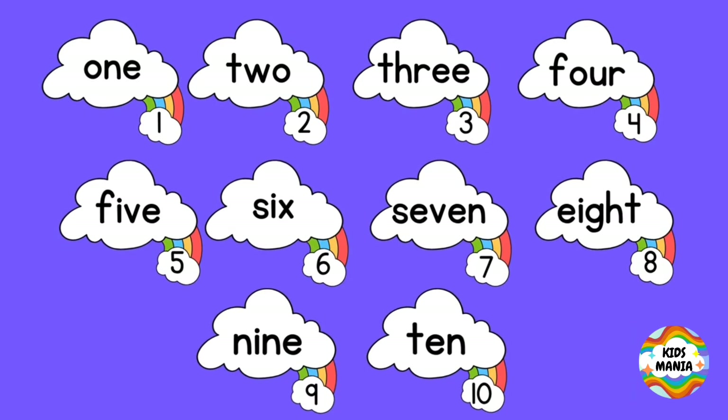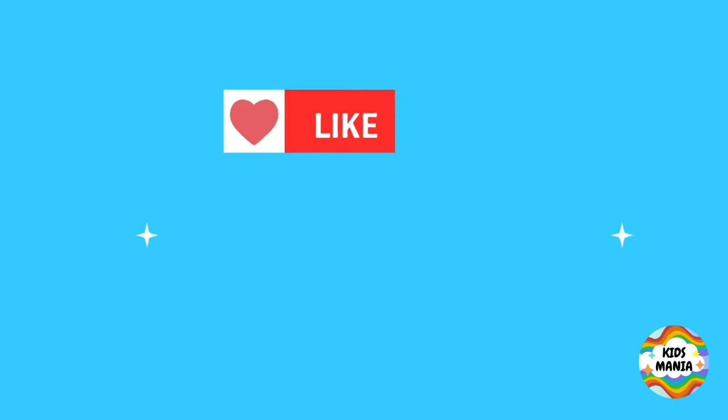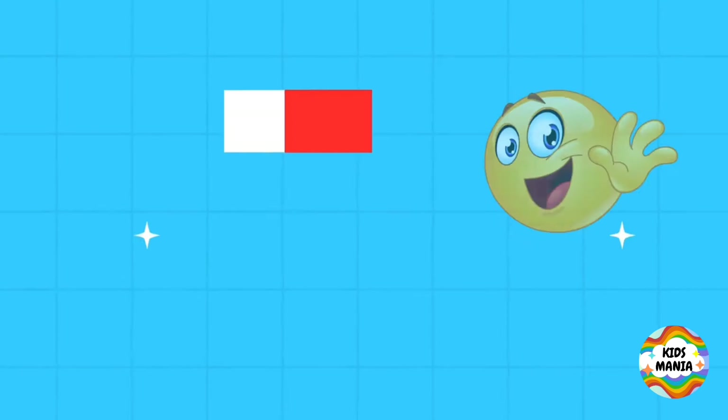Now it's your turn to repeat these numbers with their number names. Now you try. Goodbye!